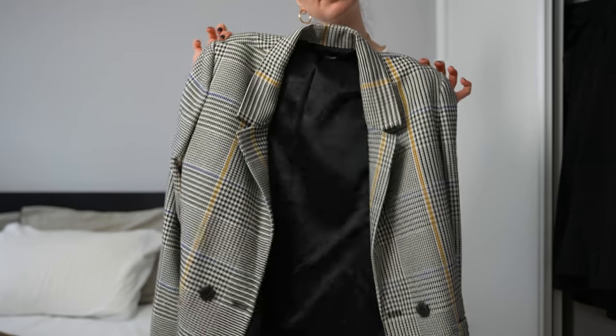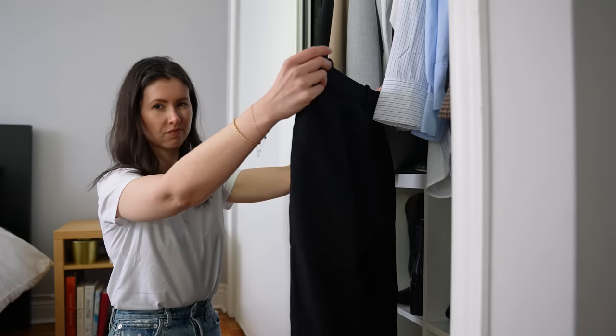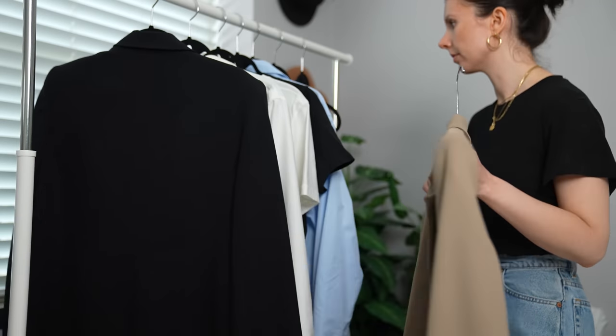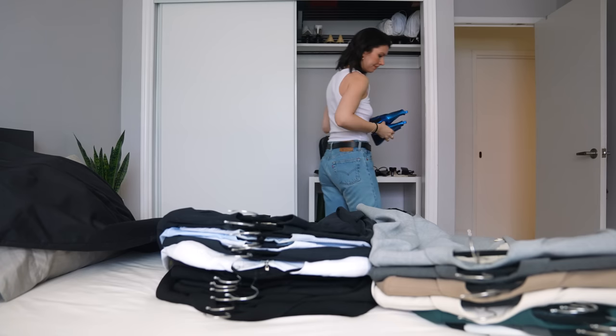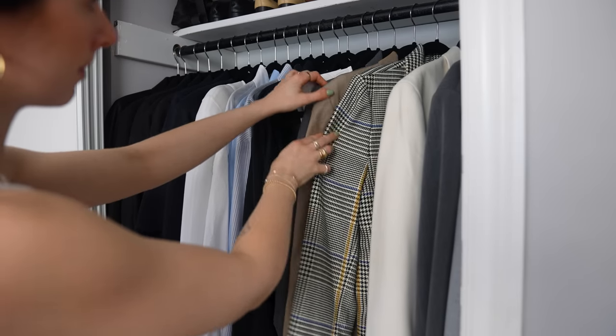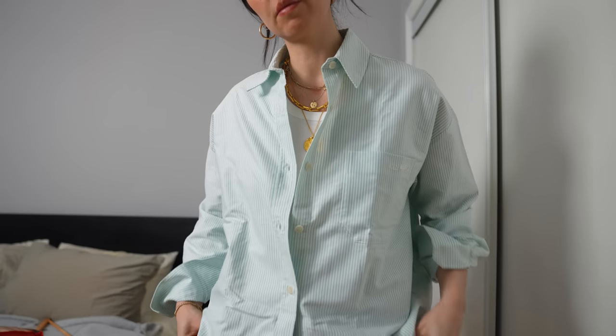It doesn't mean you have to get rid of everything, but it's going to help you get a lot more clarity on what you love, what you don't, and what you want to come in next. So in today's video I'll be showing you exactly how I declutter for a new season, how I build a capsule wardrobe that feels like me that I just cannot wait to wear, and what I do with the things I let go of. So let's get into it.